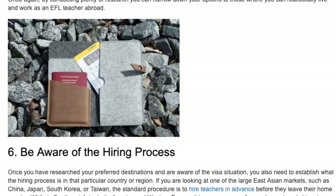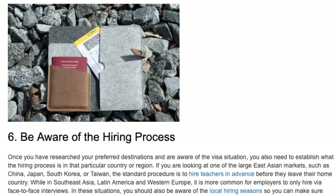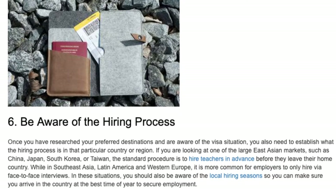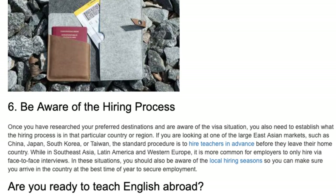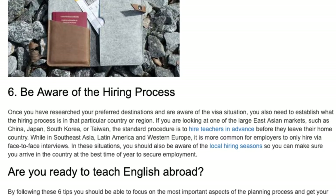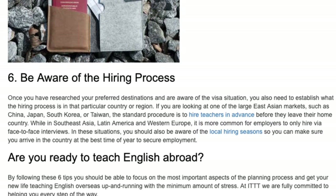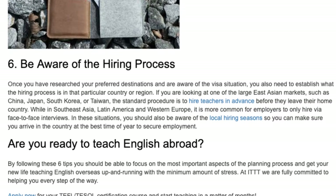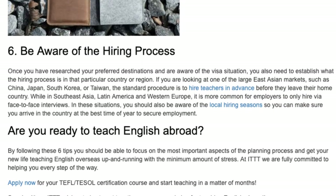Tip 6: Be aware of the hiring process. Once you have researched your preferred destinations and are aware of the visa situation, you also need to establish what the hiring process is in that particular country or region. If you are looking at one of the largest Asian markets, such as China, Japan, South Korea, or Taiwan, the standard procedure is to hire teachers in advance before they leave their home country. While in Southeast Asia, Latin America and Western Europe, it is more common for employers to only hire via face-to-face interviews.